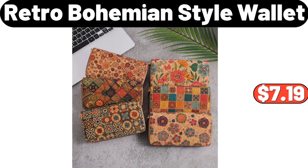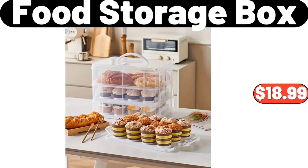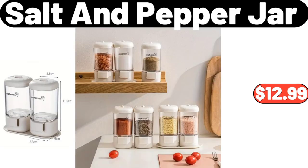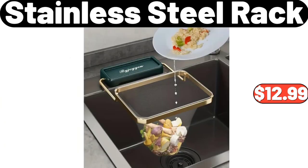Retro bohemian style wallet, $7.19. Food storage box, $18.99. Three-piece baking tools set, $15.39. Three-piece salt and pepper jar set, $12.99. Stainless steel rack, $12.99.